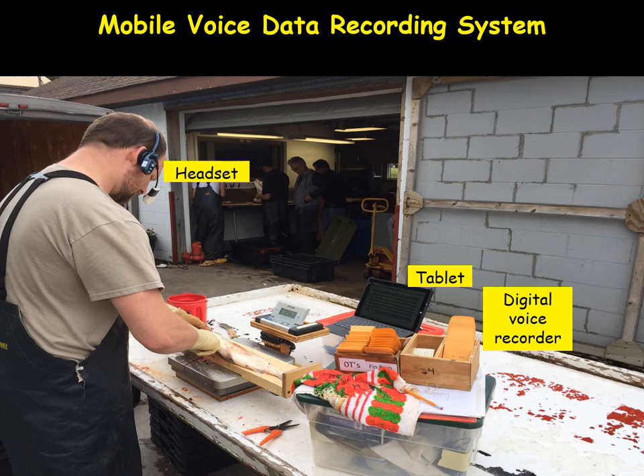Here's an example of the system being implemented in the field. This is actually a commercial fish processing site, and this is my co-author Dan Treanor processing lake whitefish monitoring the commercial fishery. You can see the headset, the tablet, and digital voice recorder. They don't really have space for us so they just put us outside — it's pretty portable.